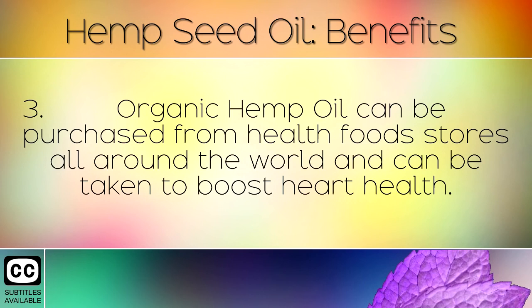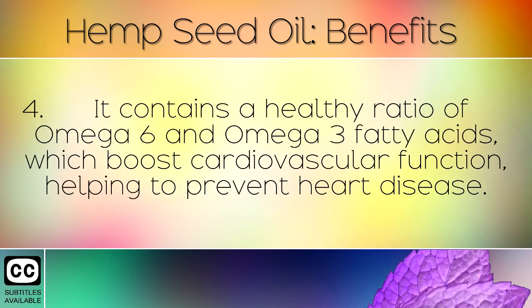Organic hemp oil can be purchased from health food stores all over the world and can be taken to boost heart health. It contains a healthy ratio of omega 6 and omega 3 fatty acids, which boosts cardiovascular function helping to prevent heart disease.